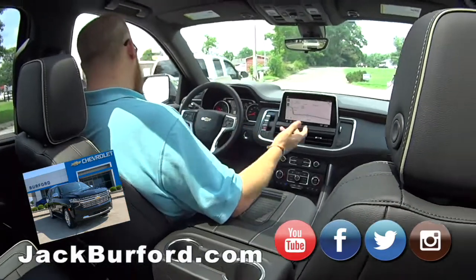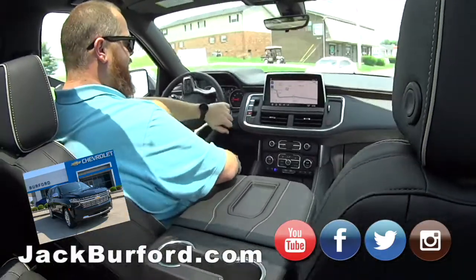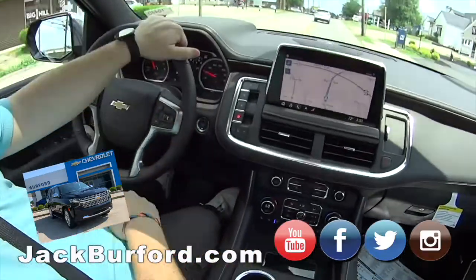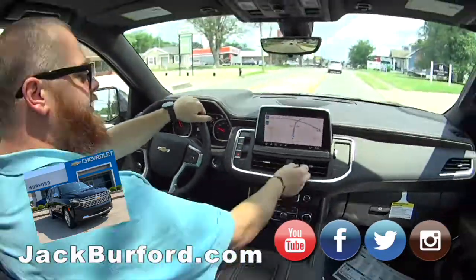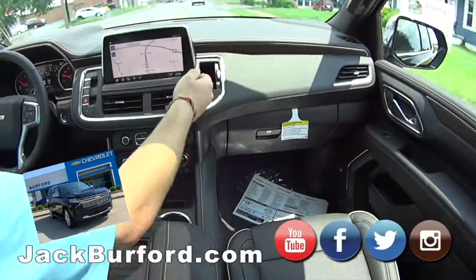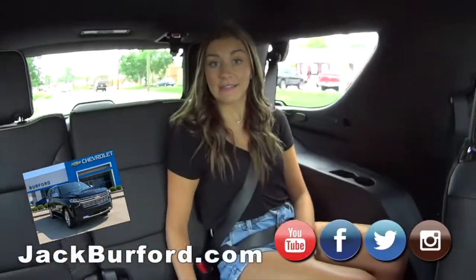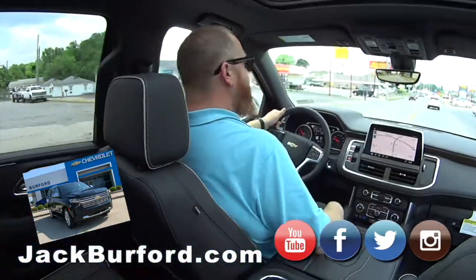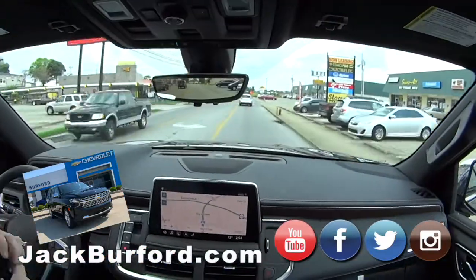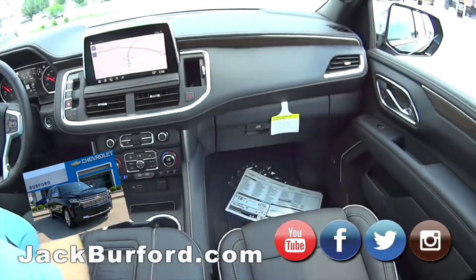It's four-wheel drive with a towing package. Look at how you shift gears — it's a push button on the premier model. There's a cute little storage compartment here too. The rearview mirror has a camera — let's try it out. Perfect — look at that.